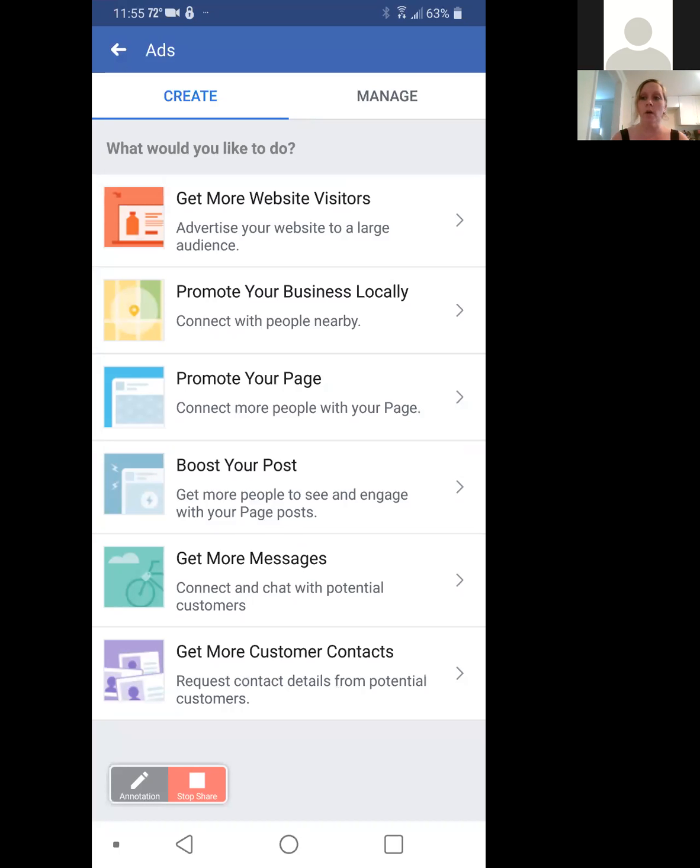You also have the option to get more messages, and this is for the people who are better with sales. Don't boost your post — it's a waste of money. A lot of people aren't going to see that. It generally just makes your friends see it on your own personal feed. Go with 'Get More Customer Contacts' or 'Get More Messages.' You can also promote your business locally — that's probably a good idea if you tend to go out physically as well as work online. But for today, we're going to go with 'Get More Customer Contacts.'